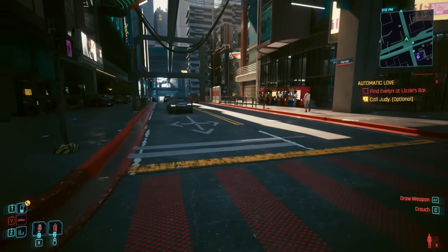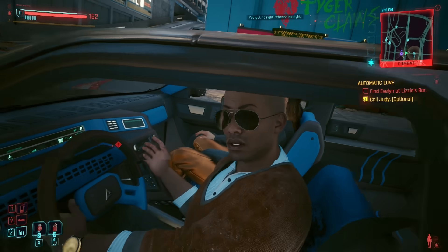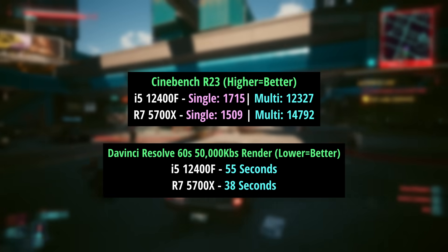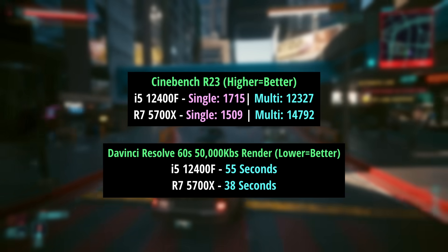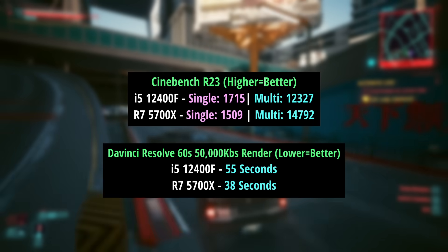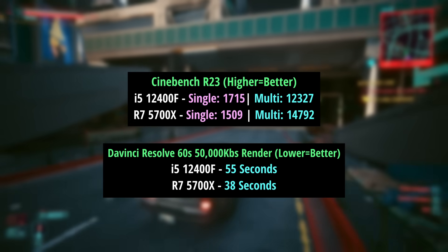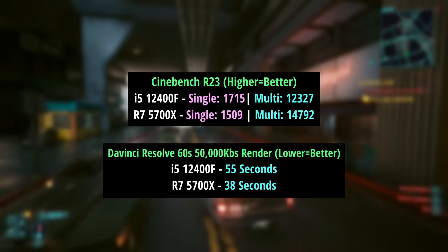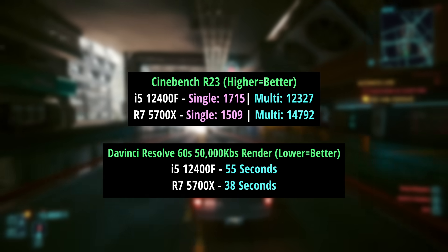The 5700X has 8 cores and 16 threads, so as expected it pulls ahead in the Cinebench R23 multi-render as well as the DaVinci Resolve render, which completed a lot quicker. The 12400F achieved a higher single-core score, but if editing and other multi-core or thread-intensive workloads are what you'll be subjecting your system to, then the Ryzen is the better choice.